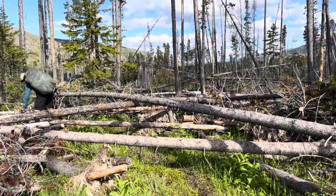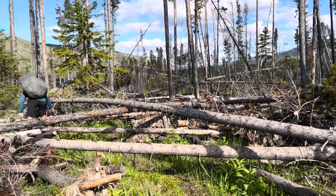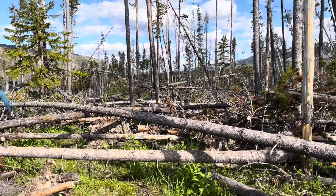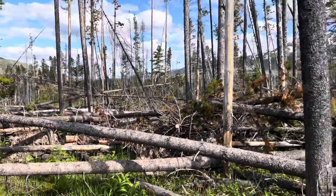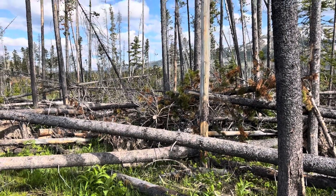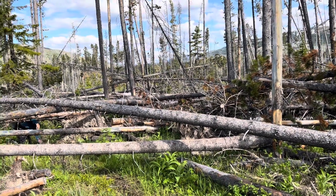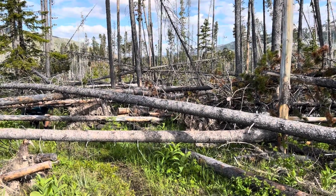Here we are in blowdown heaven. You can see Tim picking his way across here, and then I'll go behind him. There's a bunch of dead trees all falling over, and live trees that have been blown over too — so you've got a combination of just a bunch of trees all blown over.